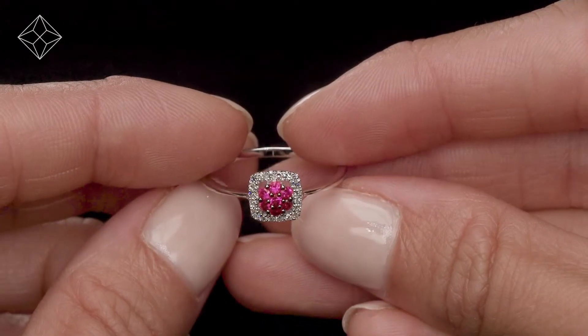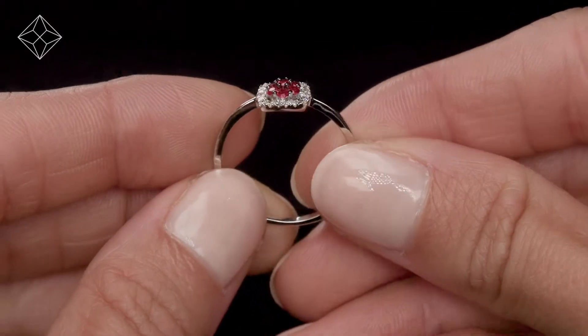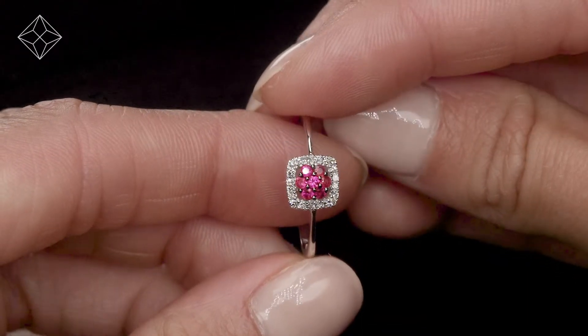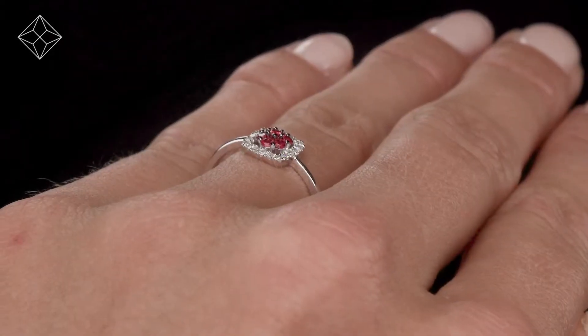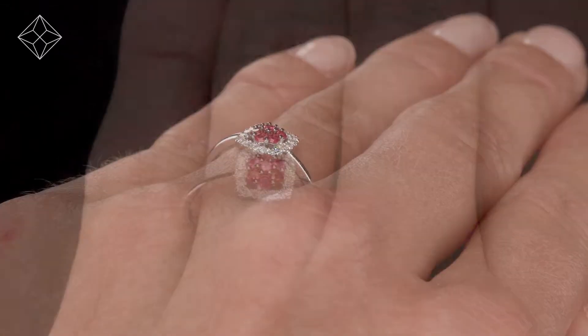Fine diamond jewellery from The Diamond Store. A handcrafted ring — the perfect gift for any occasion. This beautiful 9 carat white gold ring looks stunning in a claw setting.